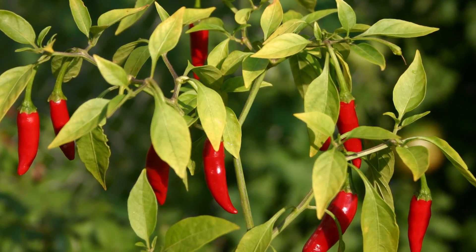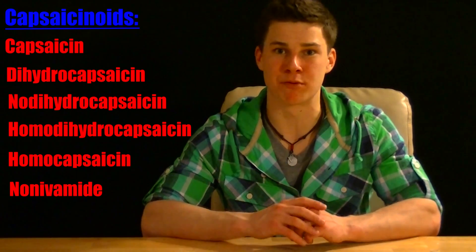But have you ever wondered what makes peppers hot? Well, today I'm going to be sitting down and turning up the heat to answer that question. The secret behind a pepper's heat begins and ends with a group of chemicals called capsaicinoids, and especially the most prominent of these capsaicinoids, capsaicin.